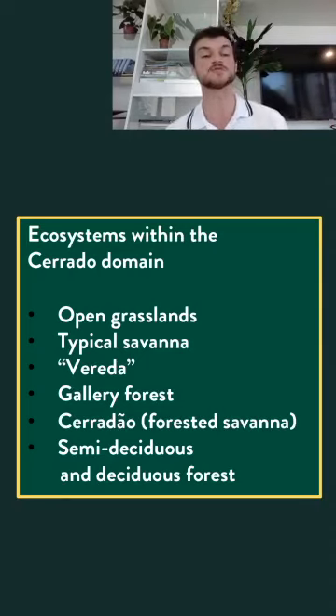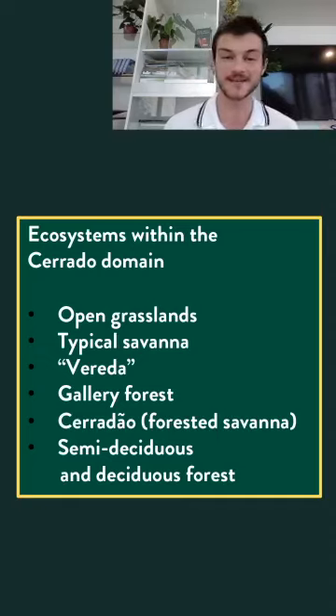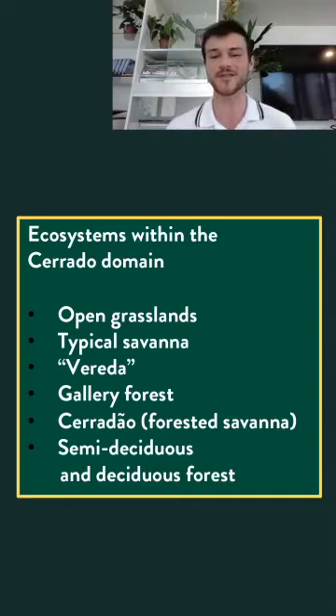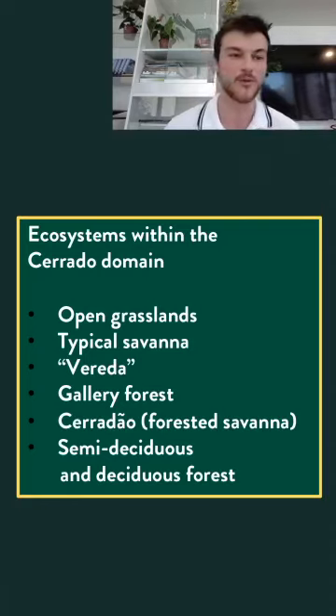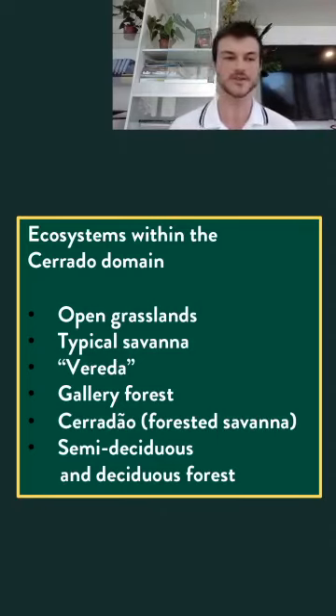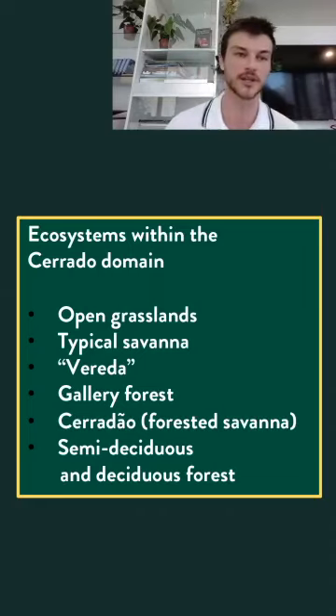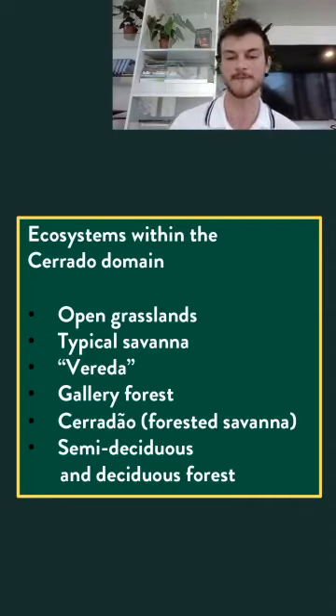Most of the Cerrado indeed looks like a typical savannah, but there can be such a variation of ecosystems within this biome that it gets a little confusing. There are actually more than six physiognomies, but these six are the main ones, ordered by increasing tree density: open grasslands, typical savannah, Vereda, gallery forest, Cerradão — a type of forested savannah — and semi-deciduous and deciduous forests. This variation depends on soil conditions and proximity to water.